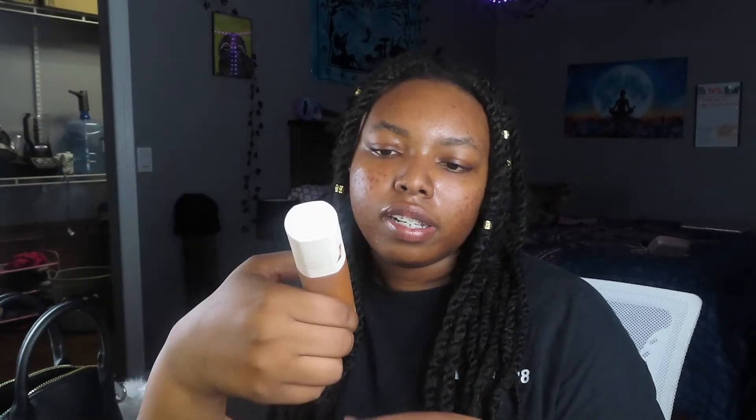I'm gonna be using the Fenty Beauty Pro Filter Foundation in the shade 450. I know this is not my shade — this is definitely darker. I bought this from Ulta and I let one of the sales associates help me pick out my color. She was obviously white and I'm Black, and I just knew she was gonna pick out the right one, but I still let her — and it was way too dark for my skin tone, even though I mentioned that in the store. It's two or three shades too dark, but I'll show you guys how I bring it out and even it out. I use the e.l.f. foundation brush to apply it, just like painting on a canvas — but do not put too much because this stuff is very pigmented.